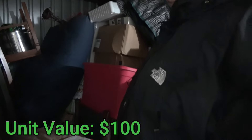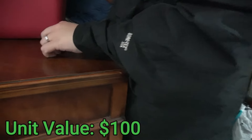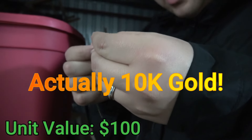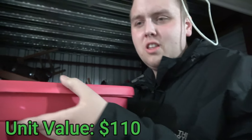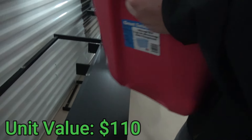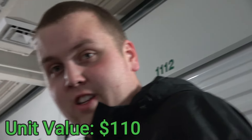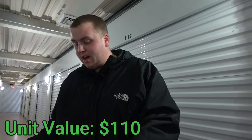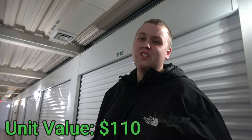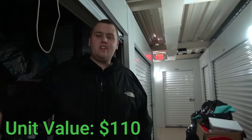I already see the C-word on this tote too. Since we're finding so much Christmas stuff it's kind of put me in a Christmas mood, so I decided to get you a present from this unit. Here you go — Merry Christmas! Your favorite! It is my favorite, I love it.